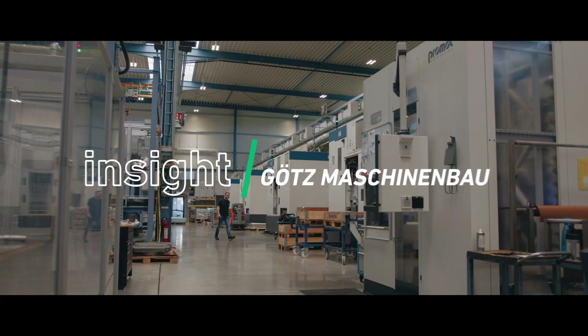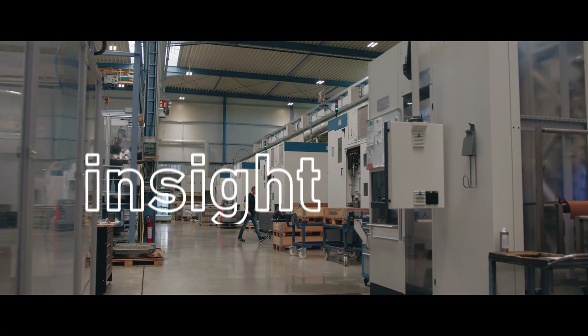My name is Sebastian Stößel. Ich arbeite für die Firma Götz Maschinenbau in Oettingheim. Meine Aufgaben sind hier die Qualitätssicherung, Schwerpunkt Messtechnik.